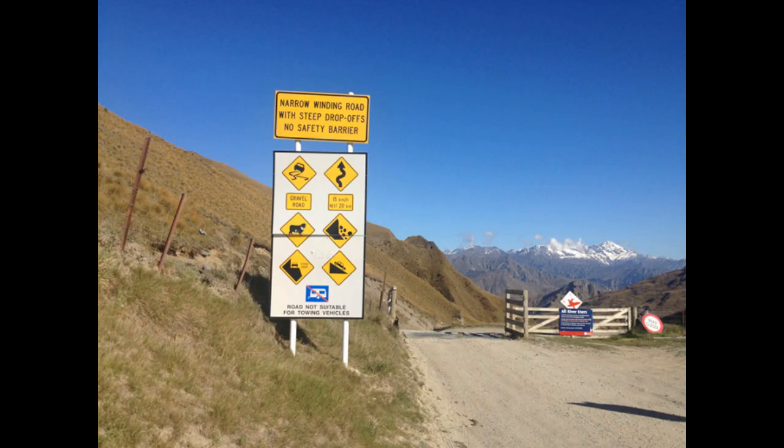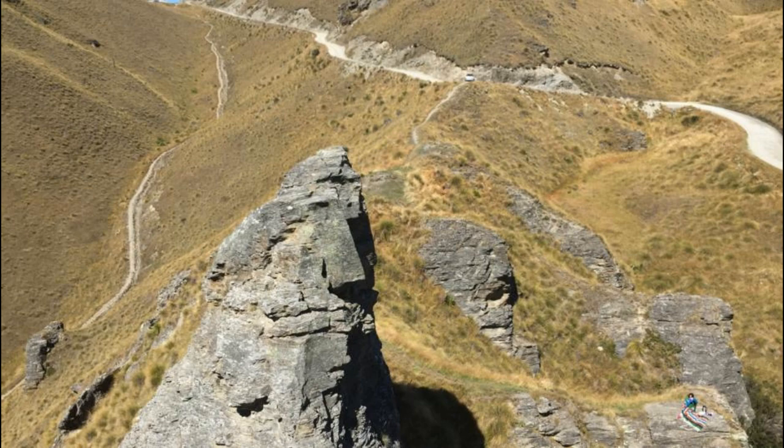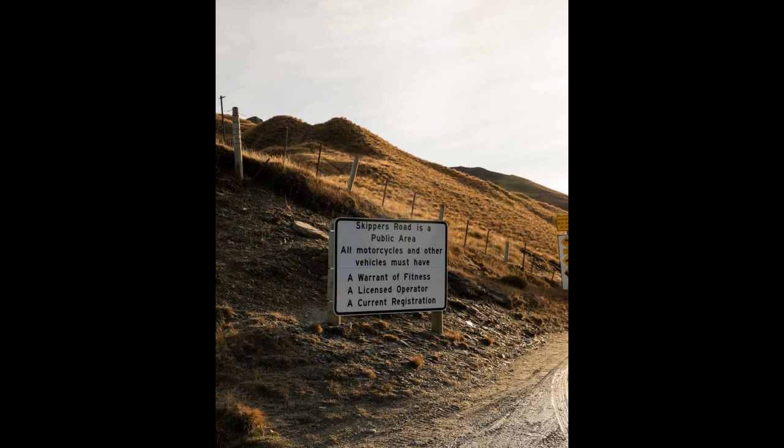It is also used as a popular tourist attraction, as it offers a unique experience with its winding roads and steep drop-offs. Skipper Canyon Road is approximately 11 km long and is a single-lane road with a narrow gravel surface. It is accessible to four-wheel-drive vehicles but is not suitable for large vehicles.